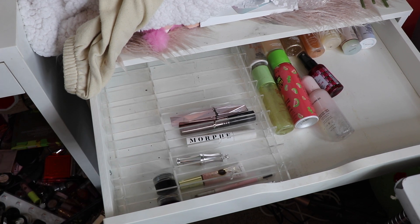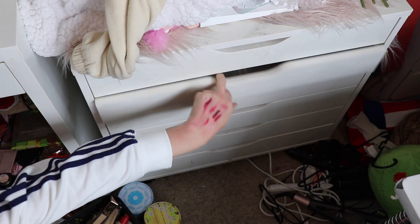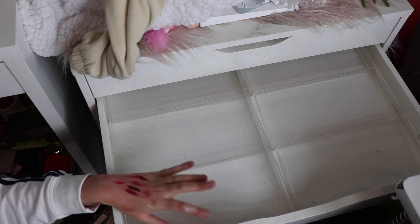That's all I can find for that drawer at the moment. I know there is more to go in there but we'll get to that later. So down here is foundations, concealers and primers. We'll get started on that. Normally we put high-end right at the back and then cheaper, more affordable stuff up front.